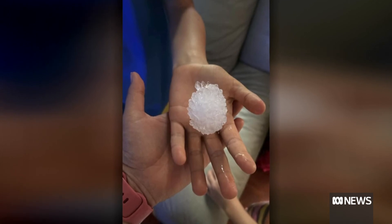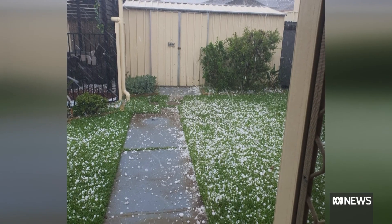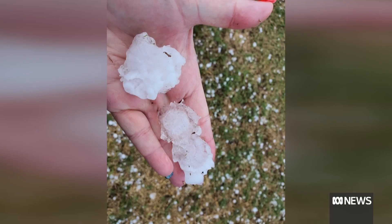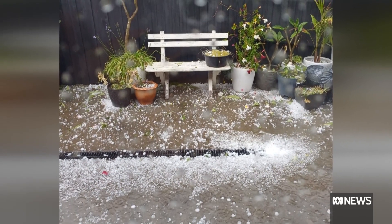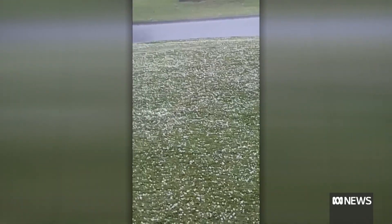Now, at the moment, we're modelling hail as spheres — so round hailstones. But in reality, as you see in the pictures on the screen, hail has got lobes, all sorts of jagged shapes. And if we can model that better, we can better improve our predictions of hail.